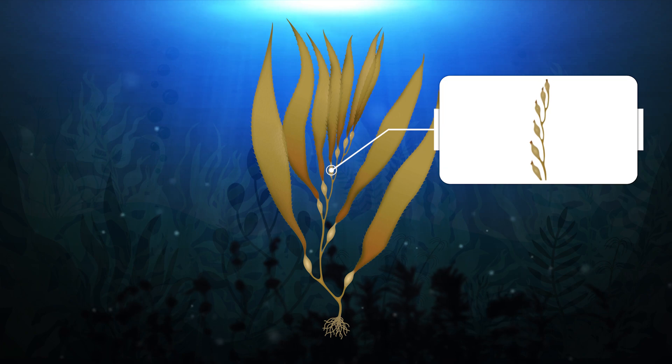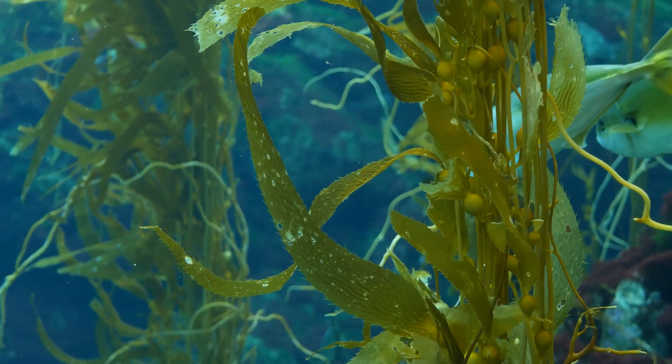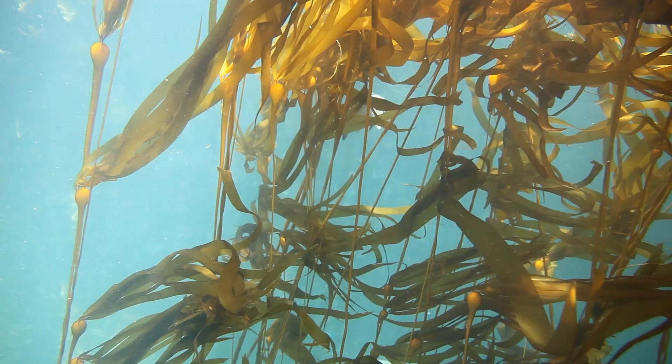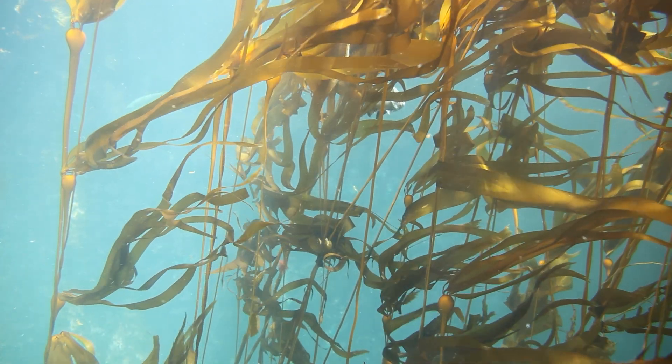Some species of kelp also have a structure called an air bladder, which functions in the same way as a balloon, lifting the kelp towards the surface where ample sunlight is available for photosynthesis. Seaweeds, like kelp, are considered primary producers, which means they make their own food from the sun.